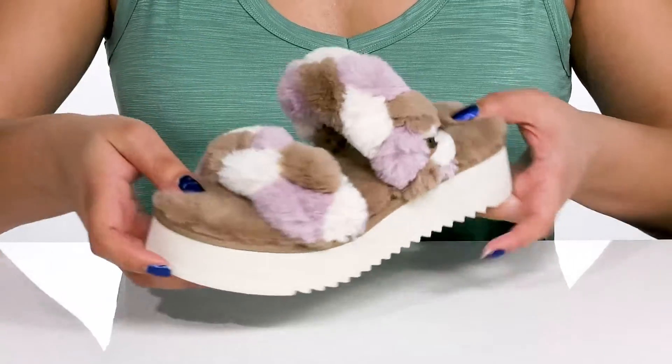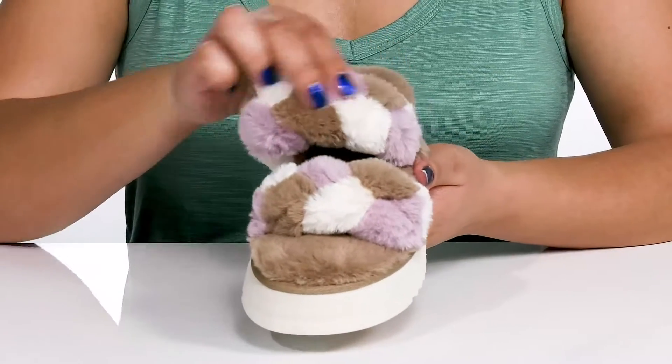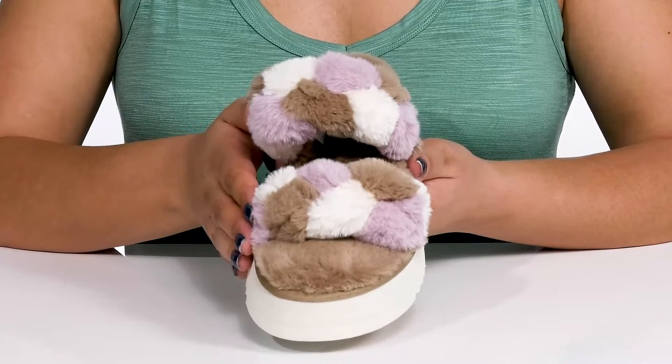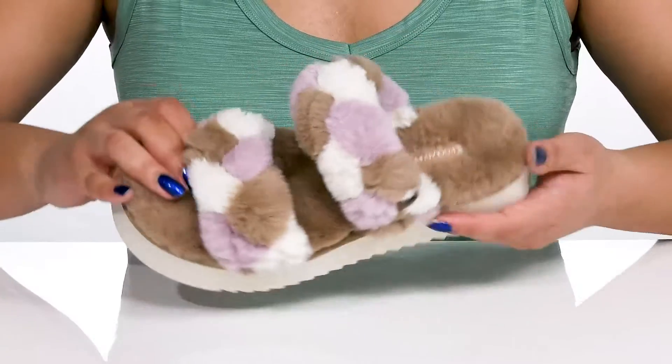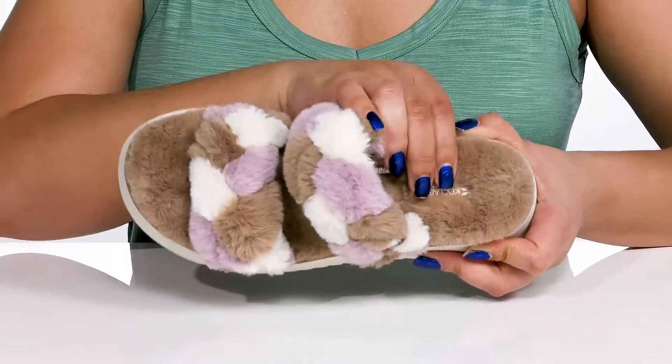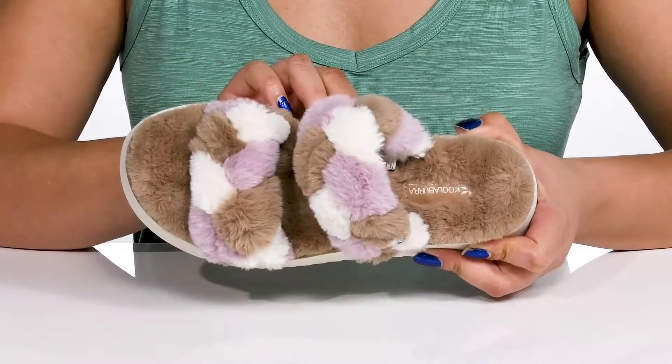They are lined from heel to toe in plush faux fur, with multiple colors giving you a unique and trendy look that's perfect for the springtime. Inside is that same faux fur lining that feels great against the skin, with a cushioned footbed to keep you comfortable all day.